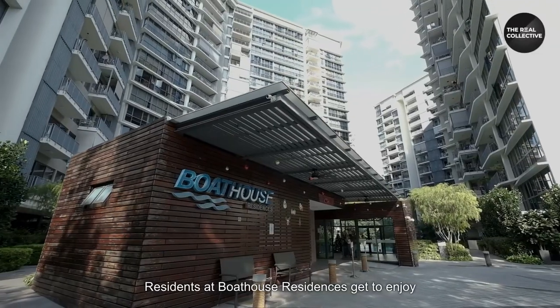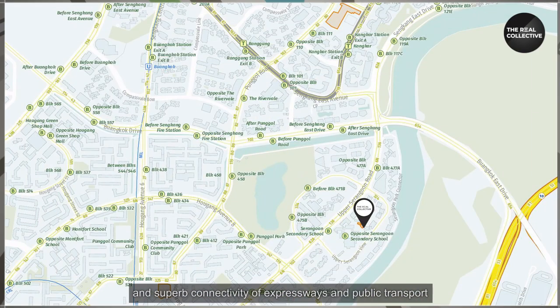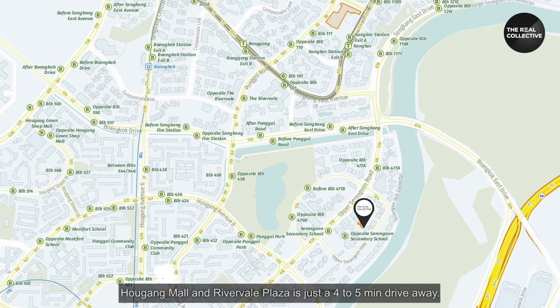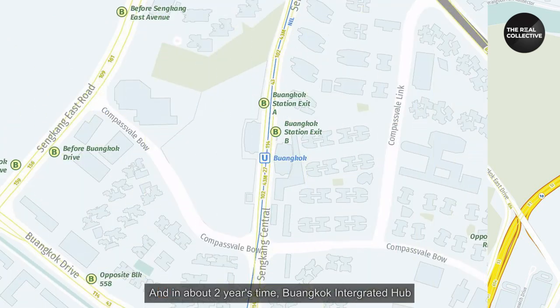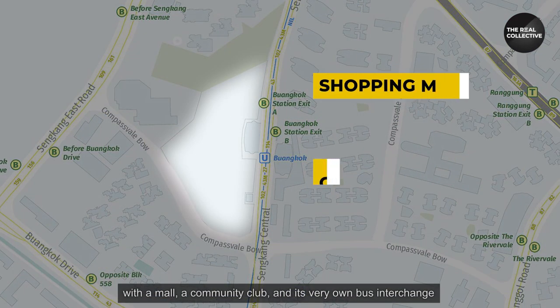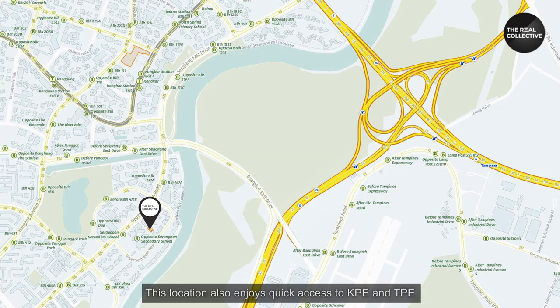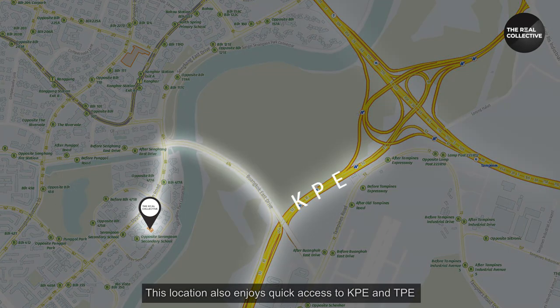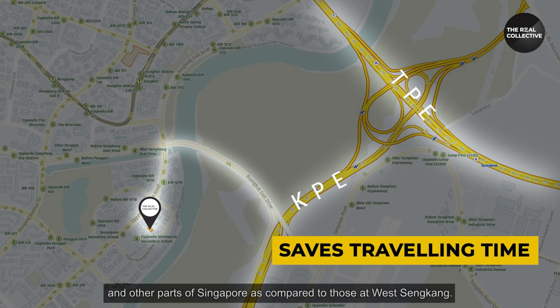Residents of Boathouse Residences get to enjoy the great conveniences of nearby amenities and superb connectivity of expressways and public transport. Aokang Mall and Riverville Plaza is just a four to five minutes' drive away, and in about two years' time, Wangkok integrated hub with a mall, a community club and its very own bus interchange is going to benefit residents of this area. This location also enjoys quick access to KPE and TPE, meaning you save time going back and forth to town and other parts of Singapore compared to those at West Sengkang.